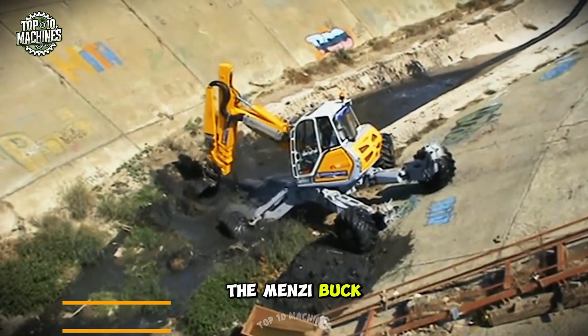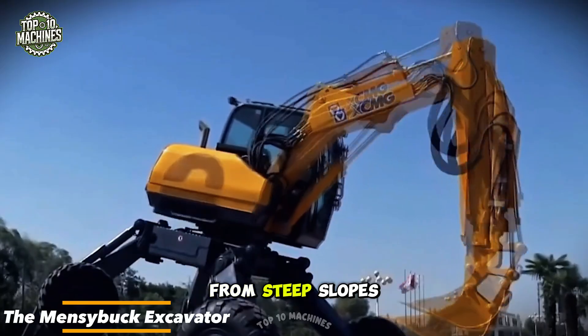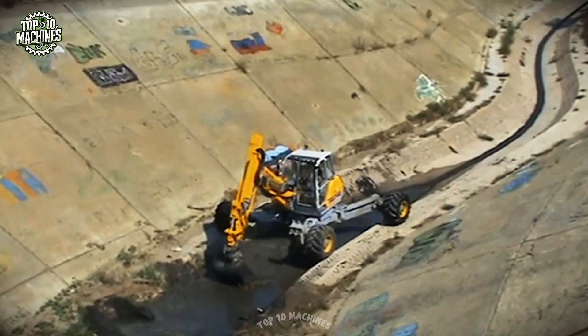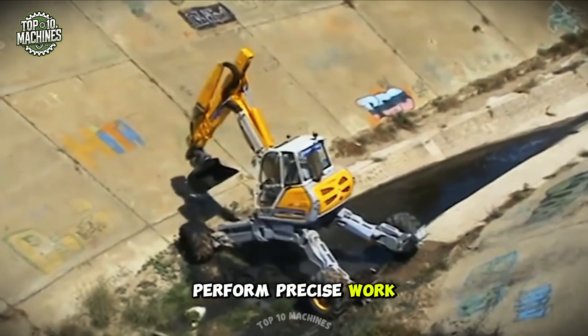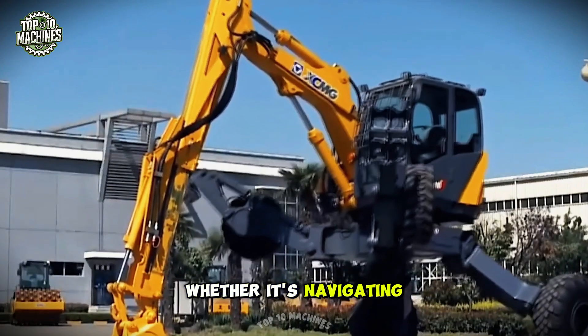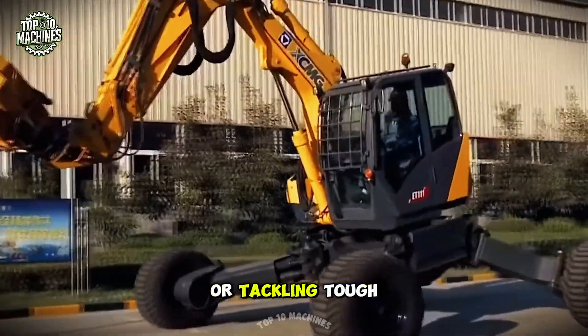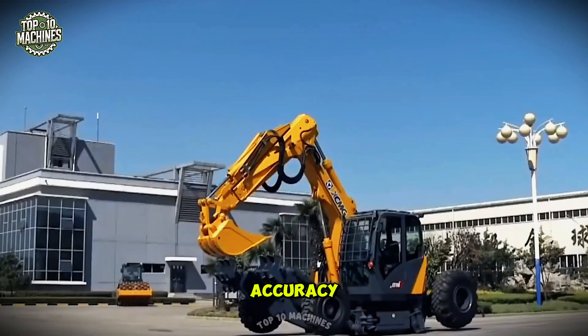The Menzi Buck excavator with leg supports is built to conquer any terrain, from steep slopes to rocky landscapes. Its robust bucket and powerful hydraulic arms allow it to perform precise work even in the most difficult-to-reach areas. Whether navigating challenging environments or tackling tough tasks, this machine gets the job done with ease and accuracy.